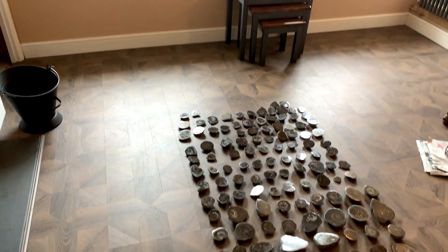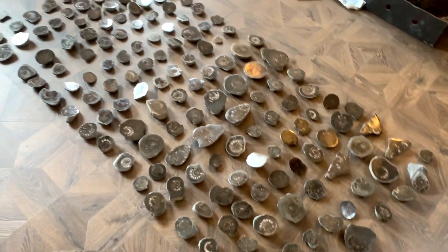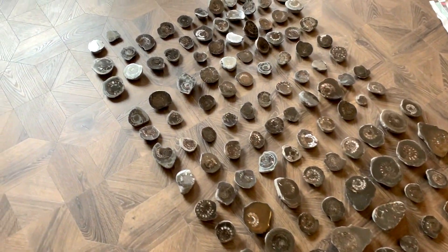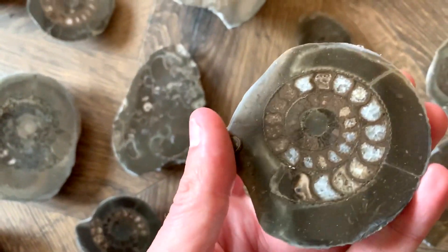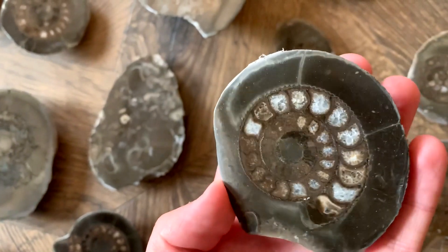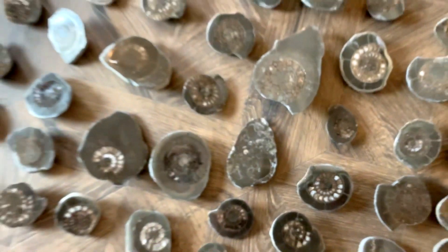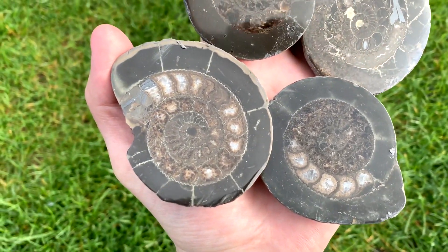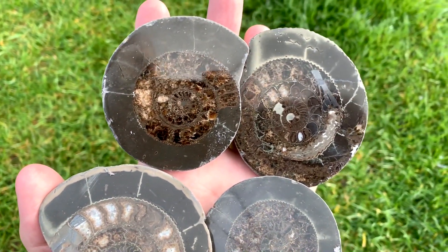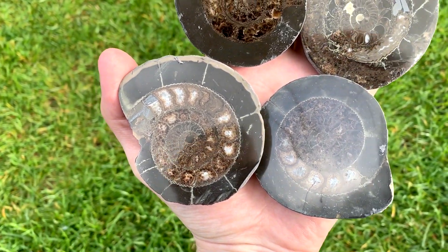I've just got a large batch of ammonites found on the coast near Whitby, cut and polished. These were all specimens that would have been very difficult to prepare using an air pen, but cutting and polishing them shows the stunning calcite crystals and pyrite within the ammonite chambers. They are all 180 million years old and dactylioceras species — they make great gifts and display specimens. If you're interested in buying one, I'll be listing them to the website and I ship worldwide. Thanks for watching.